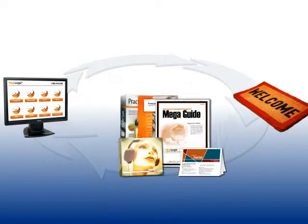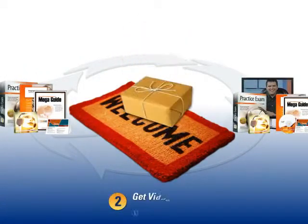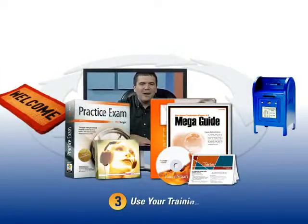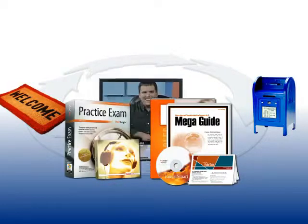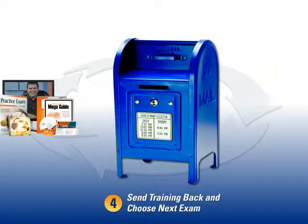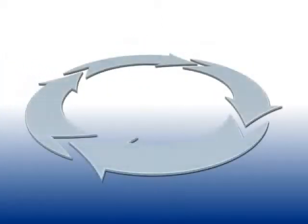You get the digital portion of your training instantly, and you'll receive your video training shortly after by mail. You'll have everything you need to learn, practice, and pass your exam with confidence. Use your training for as long or as short as you like. Send it back when you're done and we'll send everything for the next exam of your choice. It's that simple.